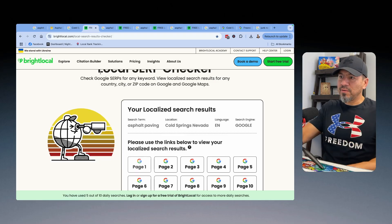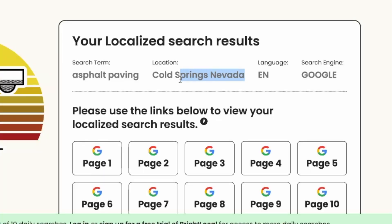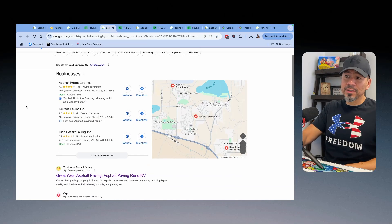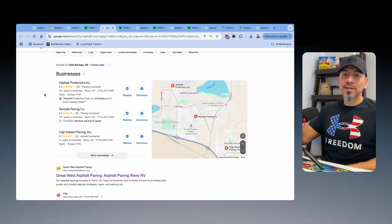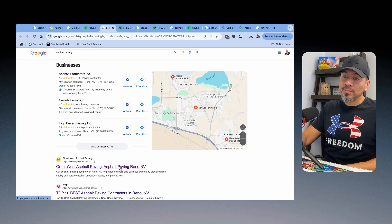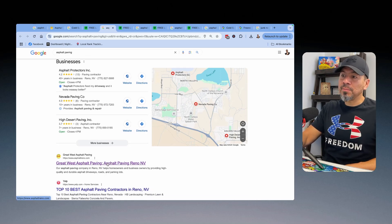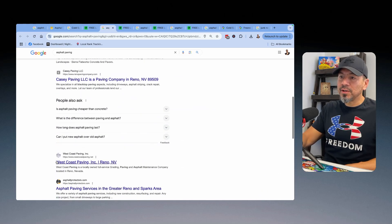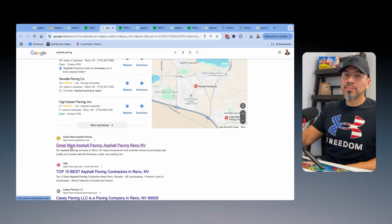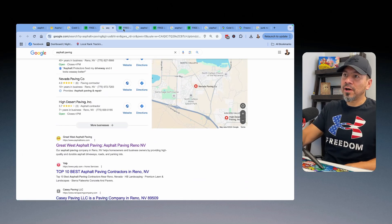If I type in 'asphalt paving' from Cold Springs, Nevada, you can see his website shows up. His map listing doesn't show up because it's too far away, but at least his website shows up. His homepage is appearing probably because we mentioned Cold Springs on there, and that location page is built out for that area.